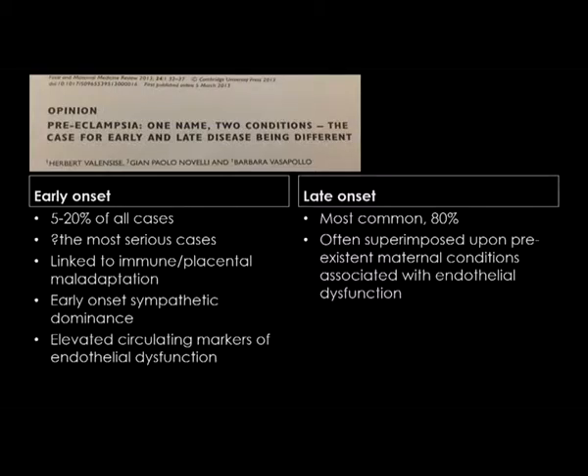There is a fairly clear recognition now that there are two forms of preeclampsia. There's early-onset preeclampsia, which occurs much less frequently and is the most serious type, with very early-onset sympathetic dominance in the cardiovascular system and elevated circulating markers of endothelial dysfunction. In contrast, late-onset preeclampsia, which arrives just when a woman is reaching term, is much more common — about 80% of cases — and is often superimposed upon existing maternal conditions associated with endothelial dysfunction, such as diabetes or preexisting hypertension.